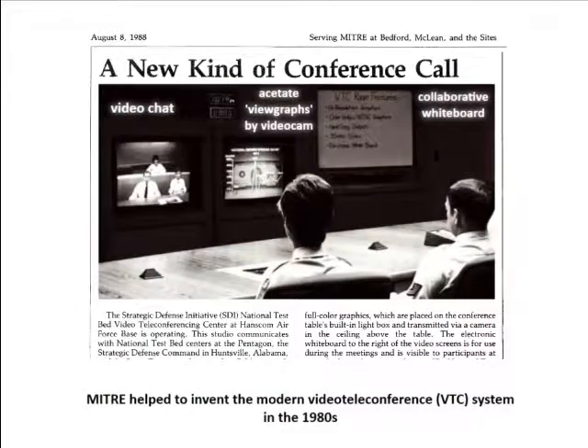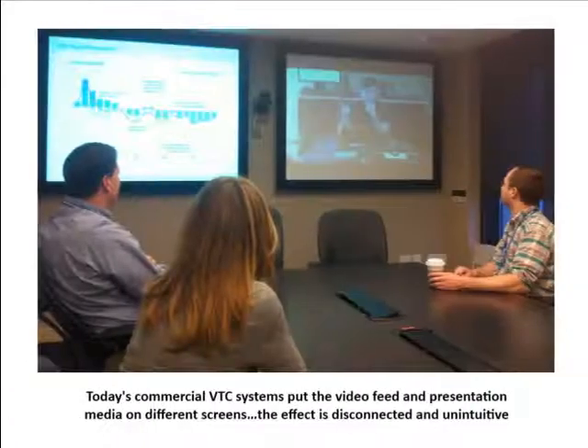MITRE helped to invent modern video teleconferencing, or VTC systems, which involved video chat, physical slides seen through a video camera, and collaborative whiteboards. Today's boardroom VTC systems typically put PowerPoint or other media on one screen, and video chat on another screen. This is somewhat disconnected and unintuitive since you can't really look at both at the same time.